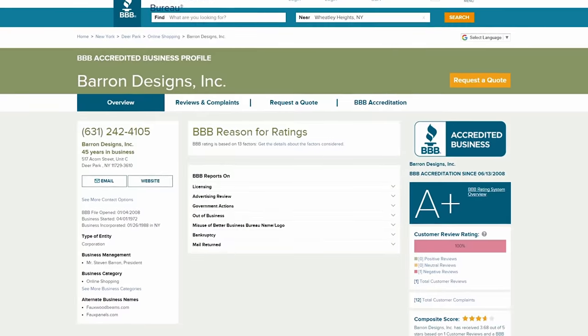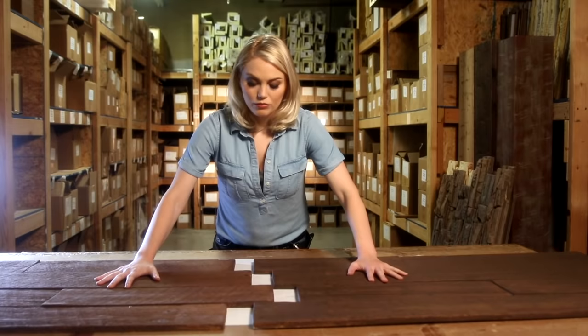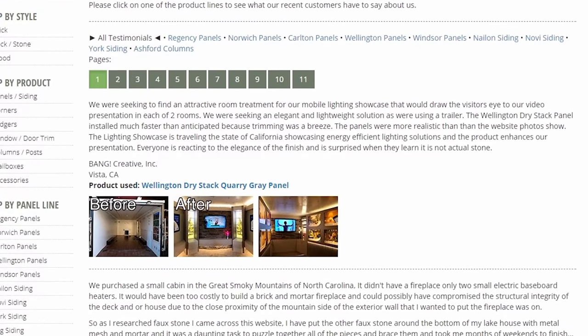It's always a good idea to see how long the company has been making panels. Some manufacturers are new to the industry and lack the many years of experience needed to make a long-lasting panel. Look at the company's testimonial page on their website and see whether they have a lot of satisfied customers.